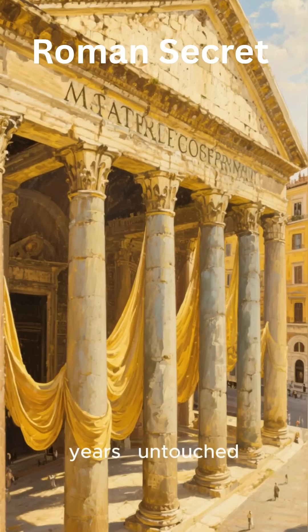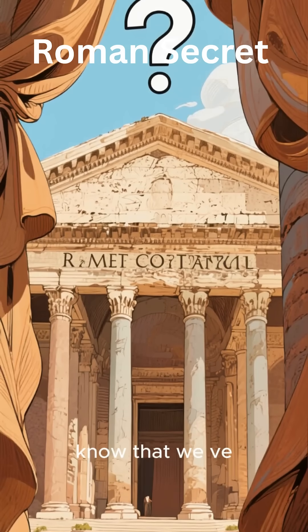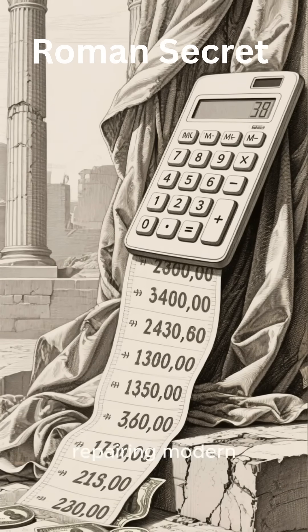The Pantheon in Rome has stood for nearly 2,000 years, untouched by time. Modern concrete, by comparison, begins to crumble after just a few decades. So what secret did the Romans know that we've forgotten?